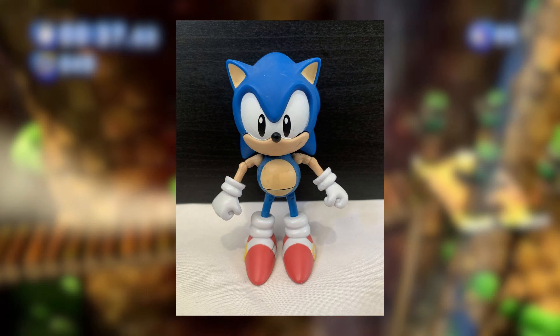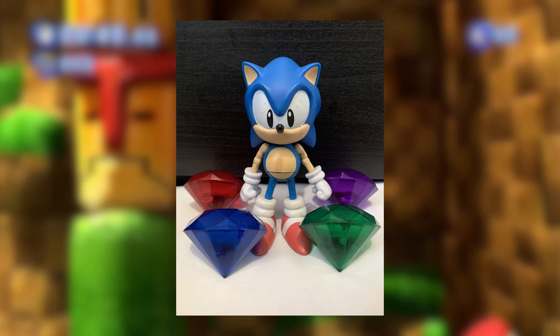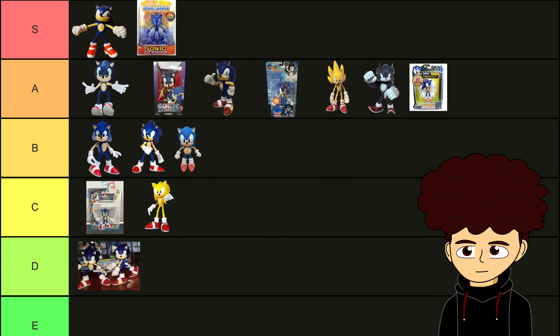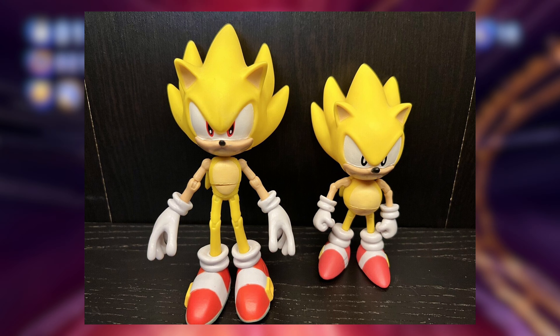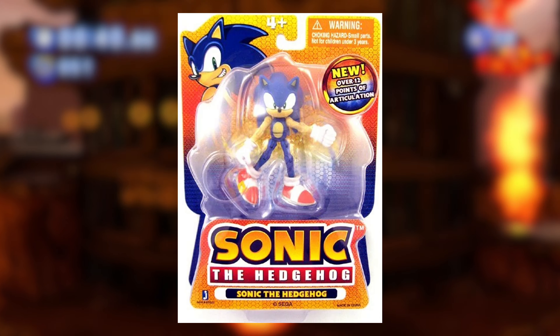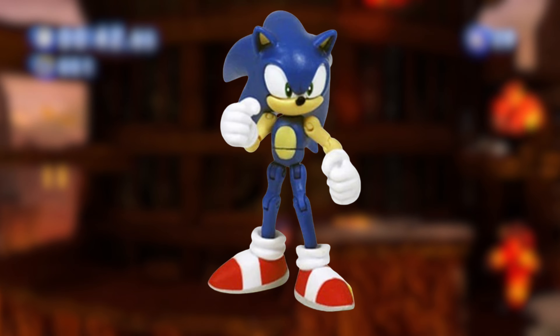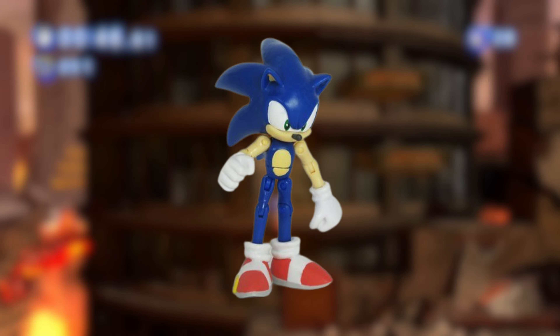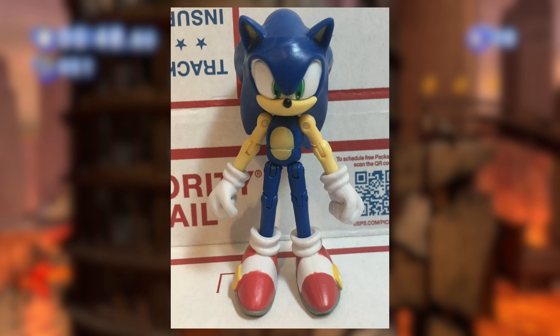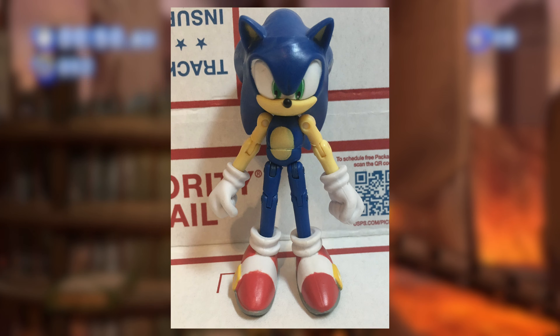5-inch Classic Sonic — I don't know, there's something off about this, but it's still a decent Classic Sonic. B-tier. 5-inch Classic and Modern Super Sonic figures — off the bat, S-tier. These look incredible. 3-inch Sonic — this figure's a classic. I'm pretty sure every Sonic fan in the early 2010s had this guy. It's just a great Sonic action figure — the articulation and the sculpting. The only bad thing is the painting, but otherwise an S-tier figure.